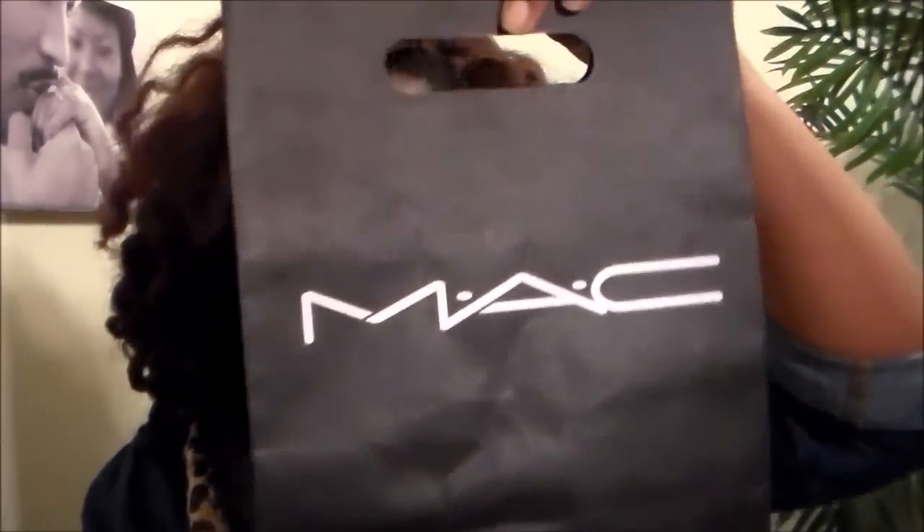I went to the MAC counter at Macy's about a week ago, then I went to Ulta with a friend yesterday, and I also went to Target and Walmart to pick up a couple more items. So I decided to do a haul for you guys. The first place I went was MAC — here's the bag. I love MAC; whenever I have a little extra money I like to go pick up some items.